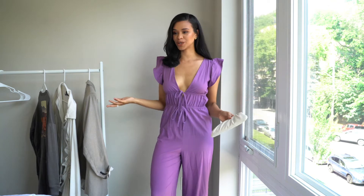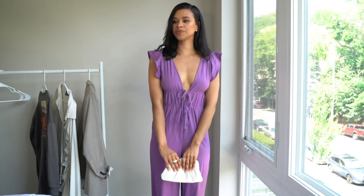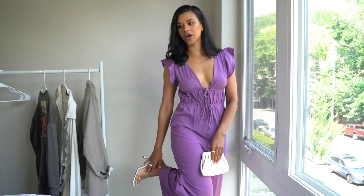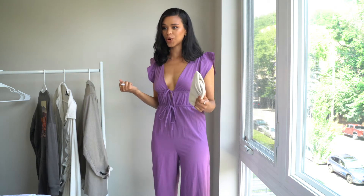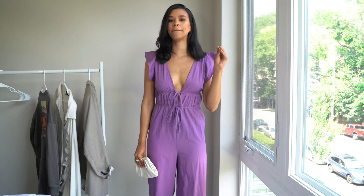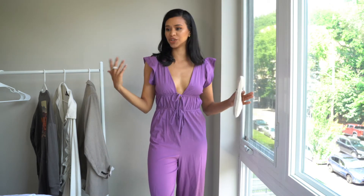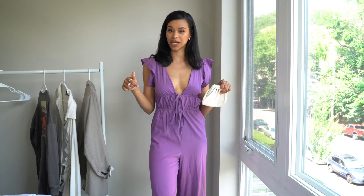This is another jumpsuit idea. I personally love tops and jumpsuits that have details on the shoulder — I find it so feminine and classy, and it just makes a basic jumpsuit that much more elevated. So we have this really pretty purple jumpsuit that cinches at the waist. I love the detail on the arms. I paired this with white heels with a clear strap because the jumpsuit itself is such a statement color, so everything else is kept pretty neutral, along with the cute little clutch. Just dressing everything up with heels is always your way to go.